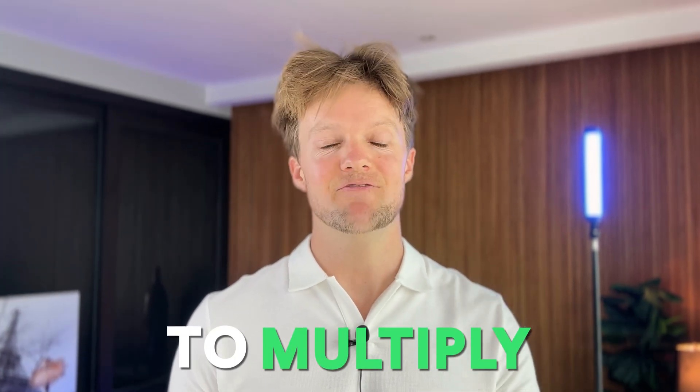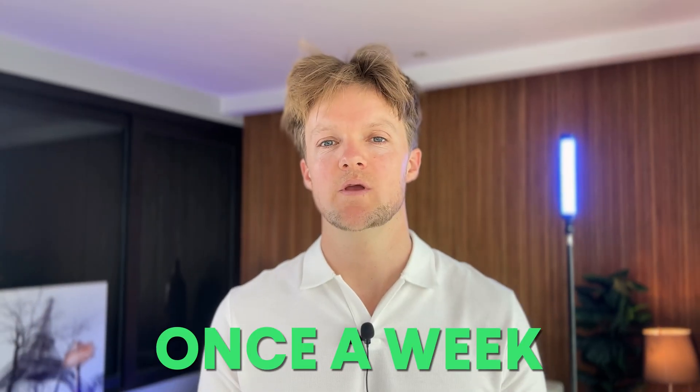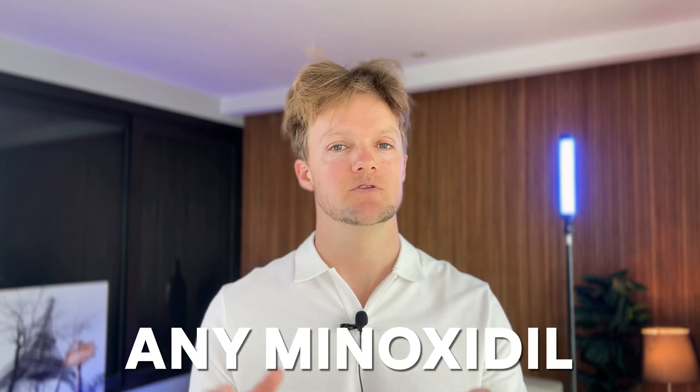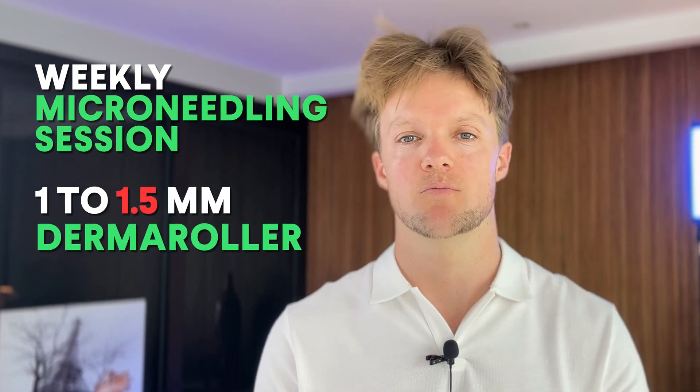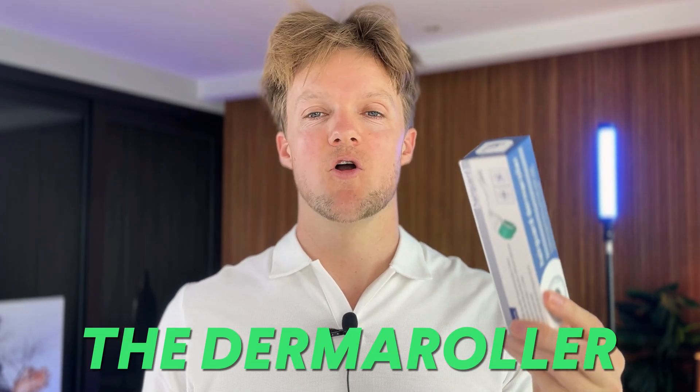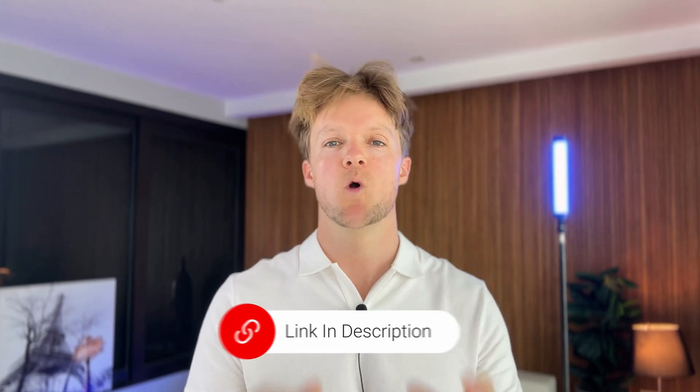But the effect really starts to multiply if you combine the two together. And the beauty is, it's so simple. Once a week, you do not apply any minoxidil to your head whatsoever. Instead, what you do that day is your weekly micro needling session using a 1 to 1.5 millimeter derma roller. For those of you who don't already have a derma roller, I've linked to our very own HairGuard derma roller in the description — just cover the postage and we'll send you the derma roller for free. I've also linked to our comprehensive 25-minute micro needling mega guide, which is worth checking out if you're interested in trying this treatment.